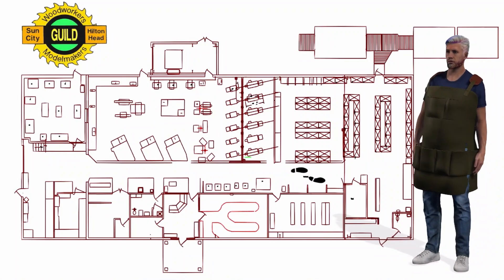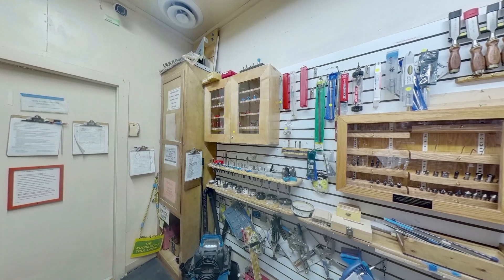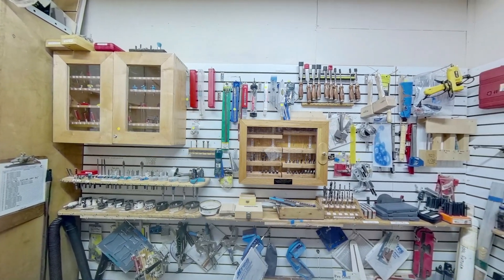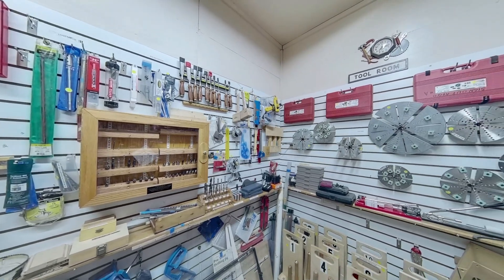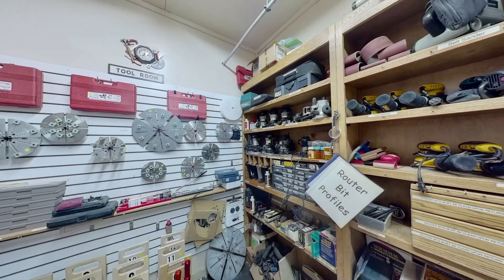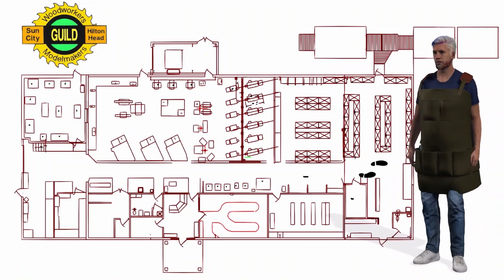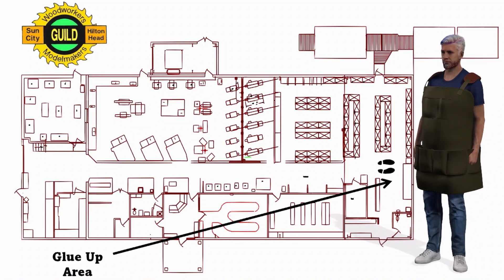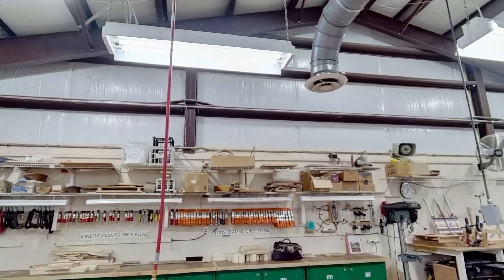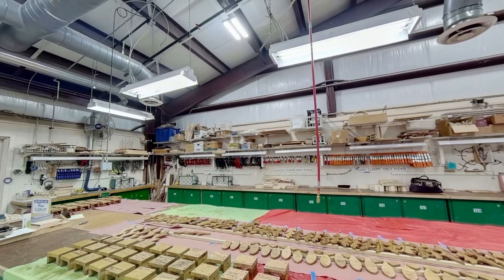Next door to the tool wall is the tool room. Past the tool room and adjacent to the assembly area is the glue-up area. Within the glue-up area, hanging along the side and rear walls are a wide variety of wood clamps — including bar clamps, 90-degree corner clamps, and a large selection of spring clamps. Almost every possible combination of clamping systems are available for your project needs.